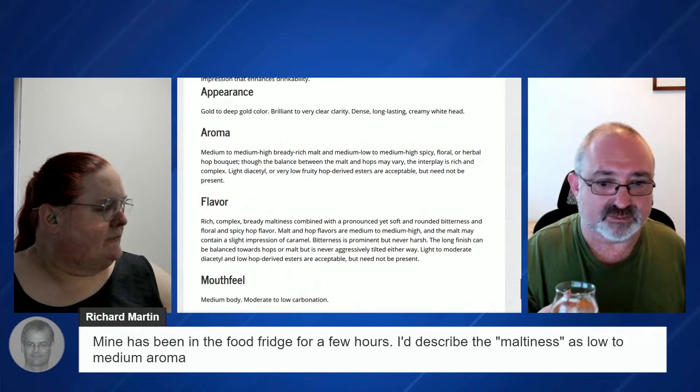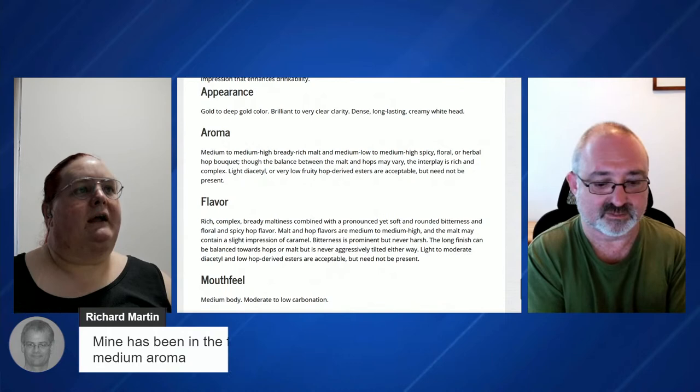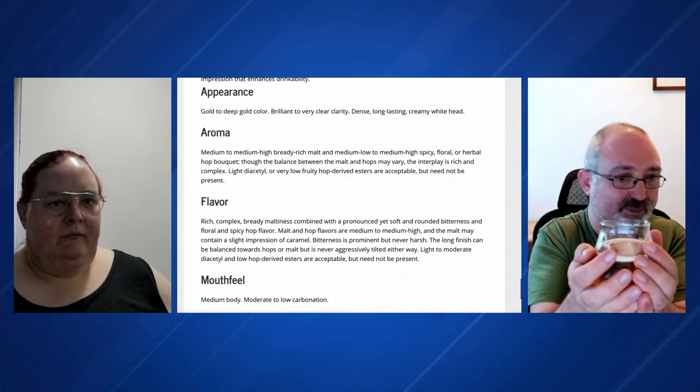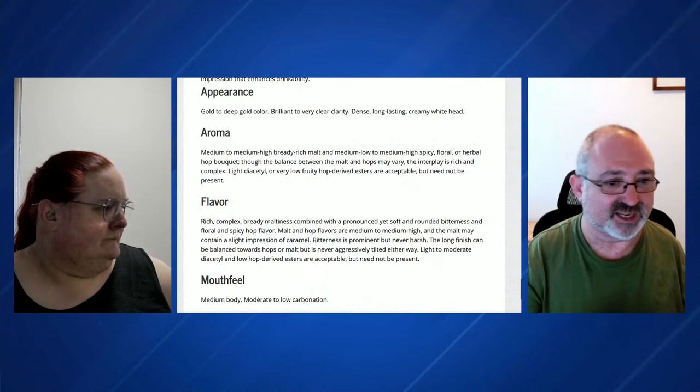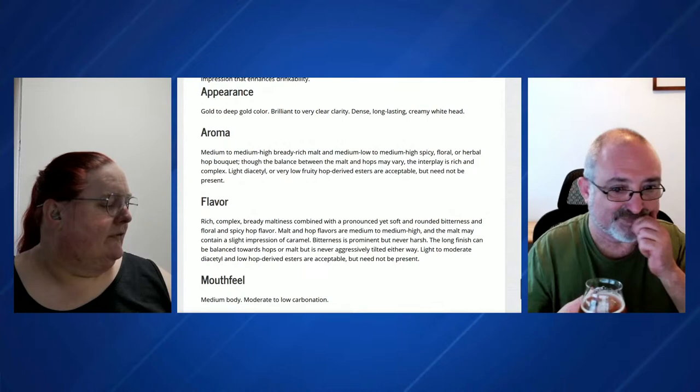Rich's is probably a bit cooler — been in the fridge for a few hours. What you'll tend to find is the lower the temperature, the lower the aroma. I would say it's quite low in malt and hop aroma if it's cold. It's quite easy to warm the beer up a little bit just by holding it. You can also not pour the full bottle or can — it warms up a lot quicker.